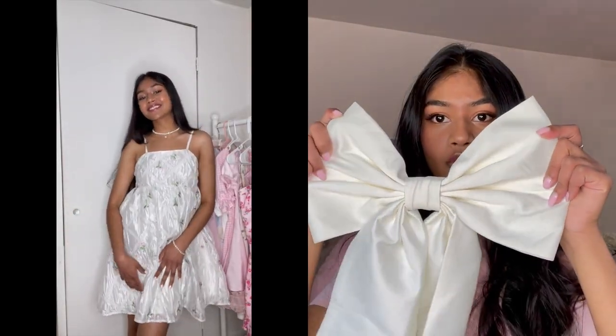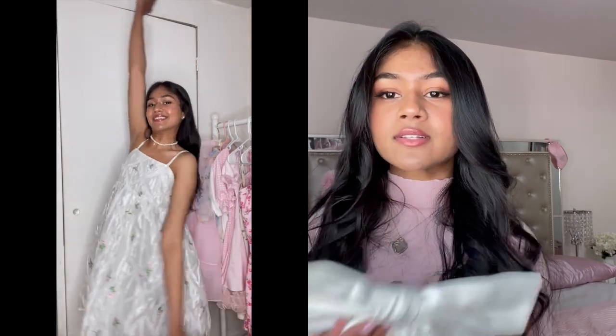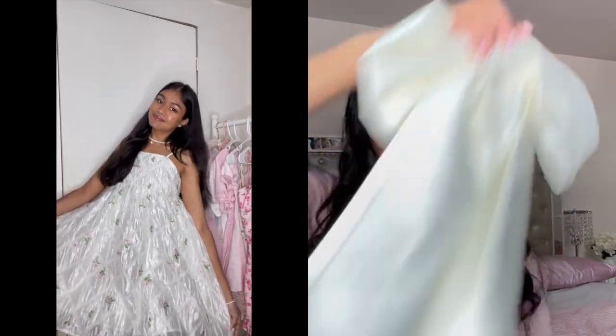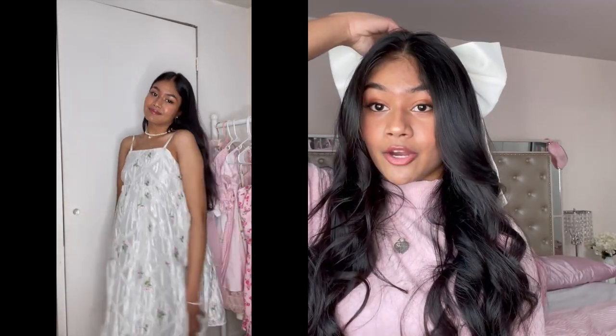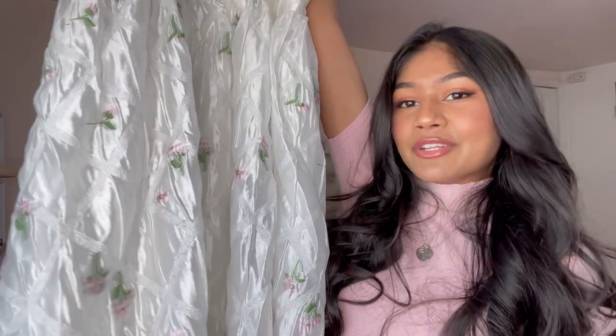This dress came with a giant bow and in the picture you wear it up here in the center of the dress, but I'm not really a fan of that look. I love that you can take it off and put it on — I kind of like it in the back of my dress, because I just feel like such a princess. I'm going to make this into a hair bow and wear it in my hair. It's giving very picnic — just a cute little baby doll dress.